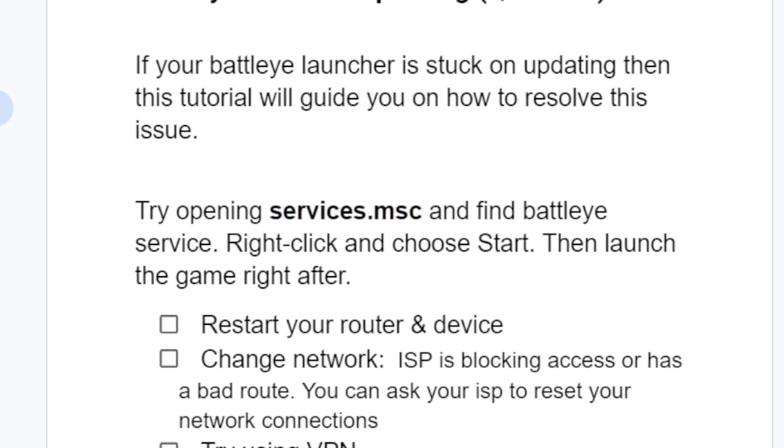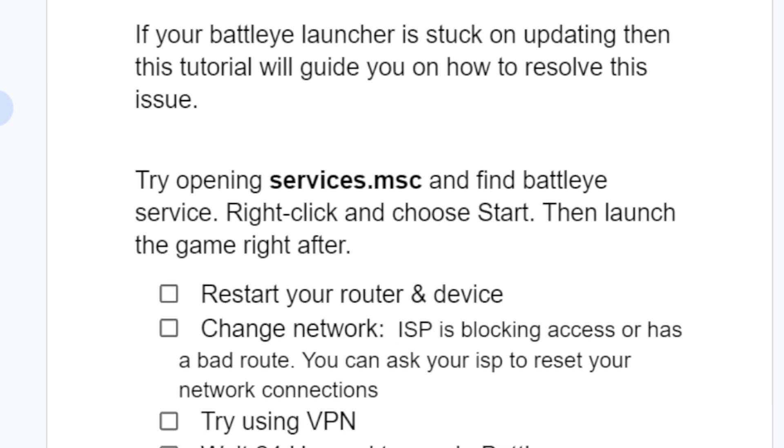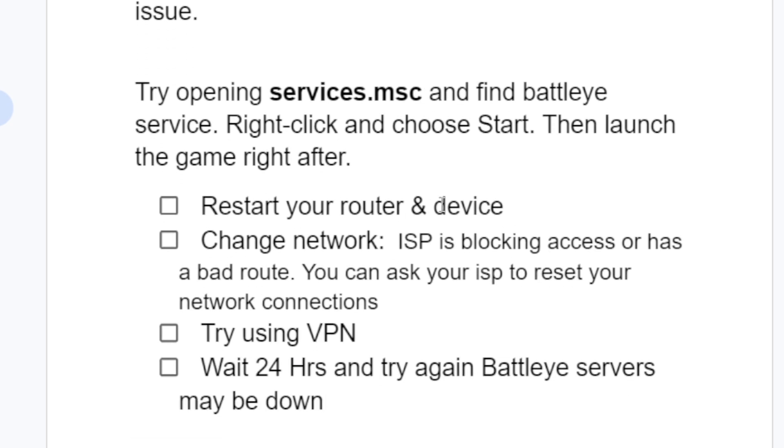If you've done that but are still facing the same issue, try restarting your router and device. Also try changing your network — if you have home Wi-Fi or a phone hotspot, connect to another network, since sometimes your ISP is blocking access or has a bad route. You can ask your ISP to reset your network connections.